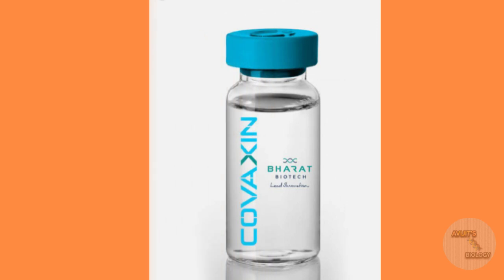This Covaxin is made in India and this vaccine is made by Bharat Biotech of India, which is situated at Hyderabad. Bharat Biotech has developed this vaccine in collaboration with the Indian Council of Medical Research, or ICMR.